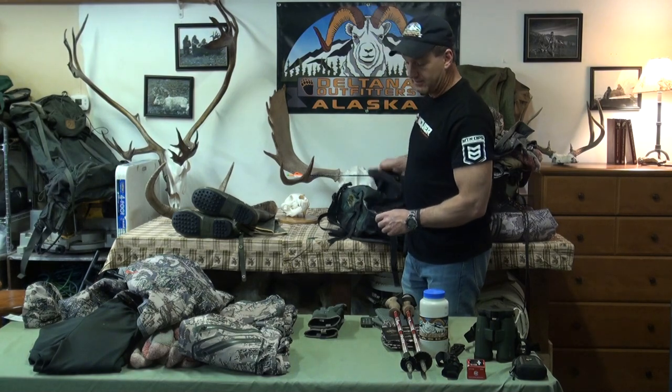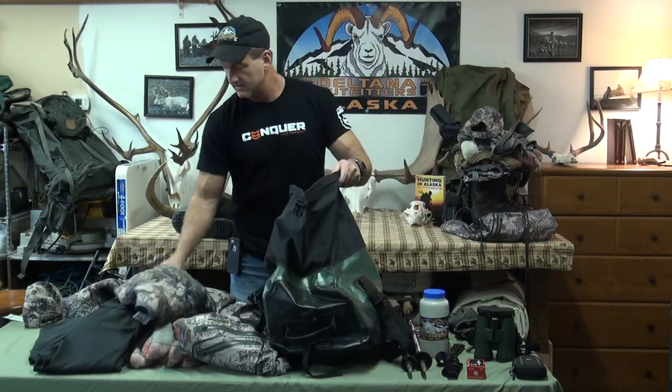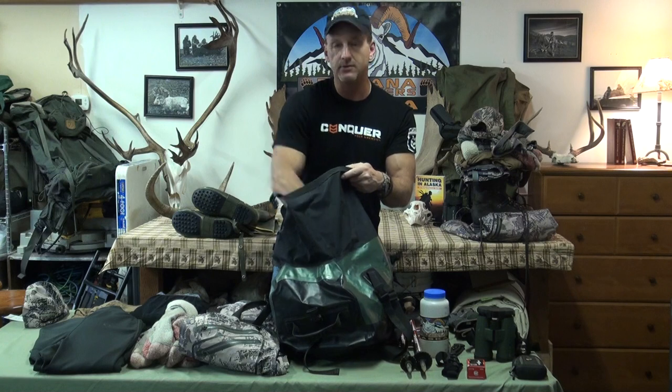When you pack all this up, I'm not going to pack it like you actually could, but I just want you to see exactly how small this is.